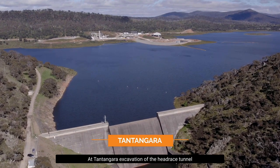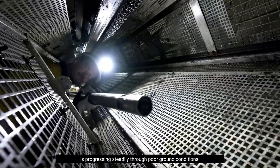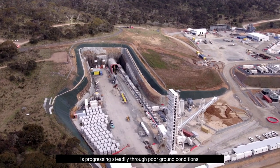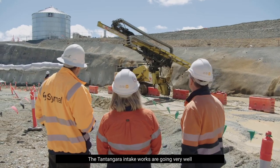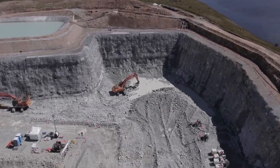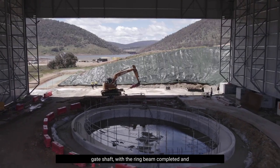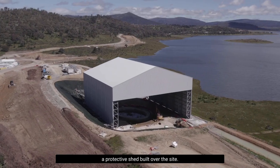At Tang Tangra, excavation of the head race tunnel is being carried out by TBM Florence, which is progressing steadily through poor ground conditions. The Tang Tangra intake works are going very well, and excavation is 65% complete. We're also preparing for the construction of the head race gate shaft with the ring beam completed and a protective shed built over the site.